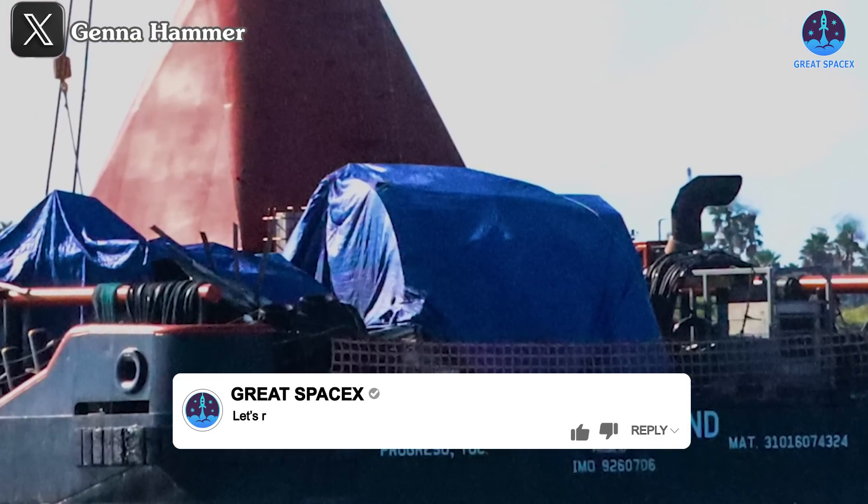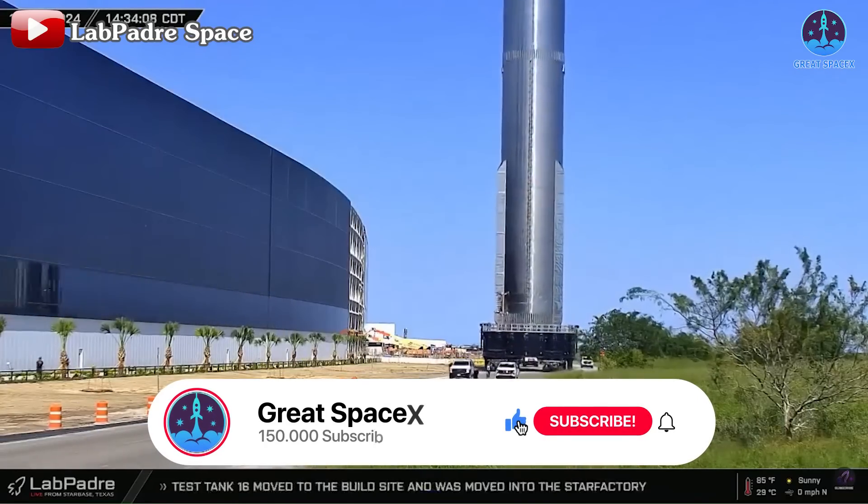If you are as excited about the potential recovery of B-13 as I am, comment below with 'Let's Recover It!' And don't forget to like and subscribe to our channel for more updates.